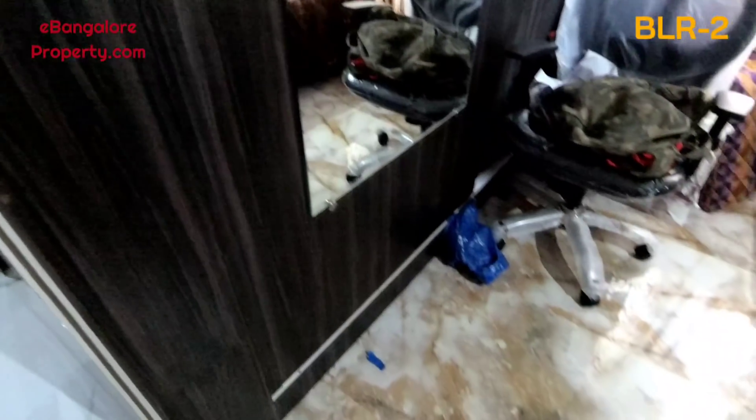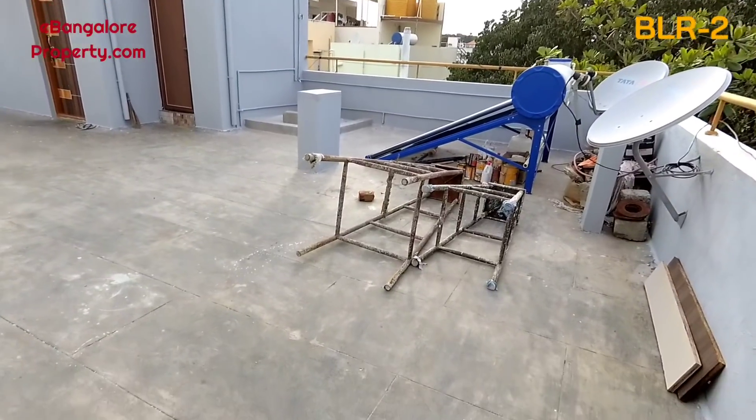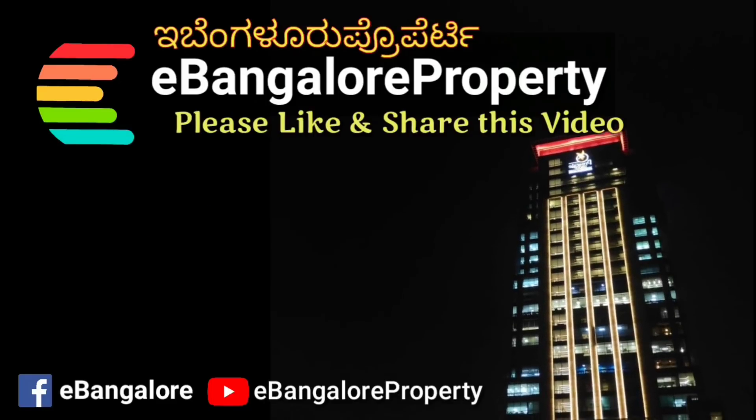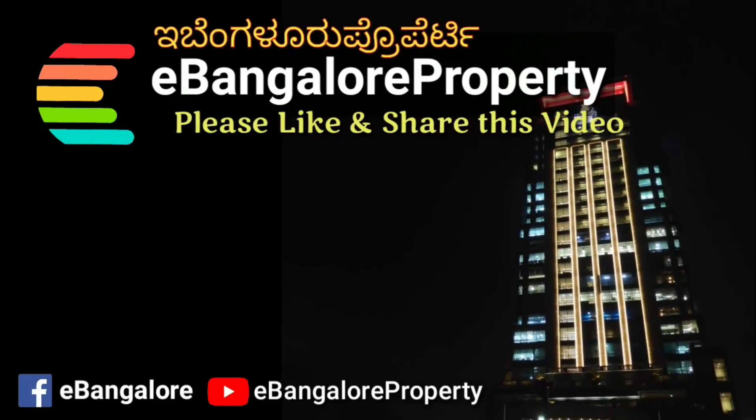The property has 3,800 square feet of super built-up area, ground plus two floors fully built. On top, there is one single room with a common bathroom. This is the terrace. All details are given in the description of the video. Thank you for watching — do subscribe to our channel for latest properties.